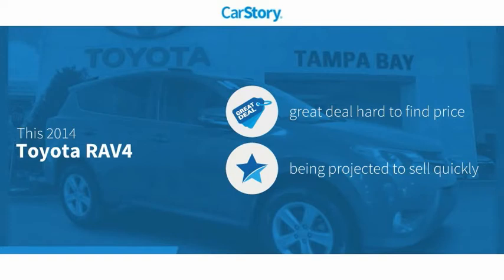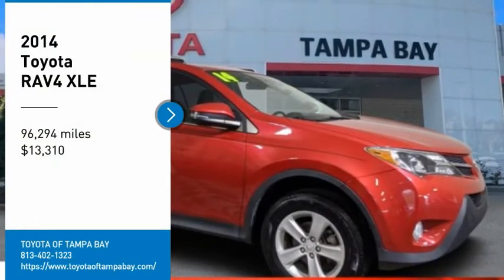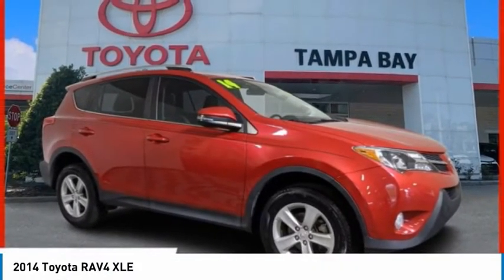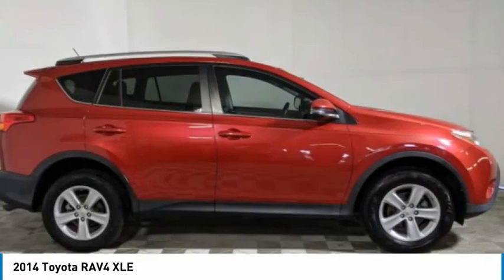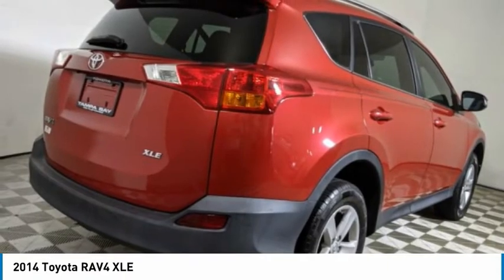This vehicle is a great deal that is hard to find at this price with these ratings. Take a ride in the 2014 RAV4. The RAV4 is one of the most fuel-efficient SUVs in its class. Versatile and efficient, RAV4 mixes the comfort and drivability of a sedan with the benefits of an SUV.